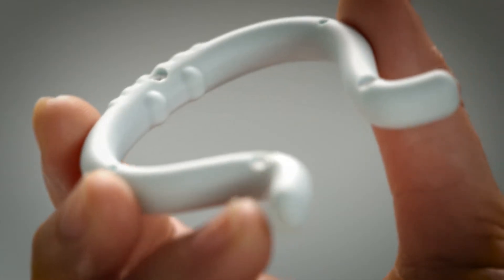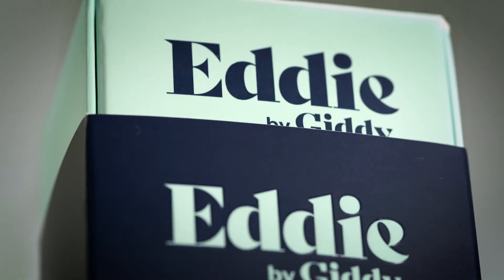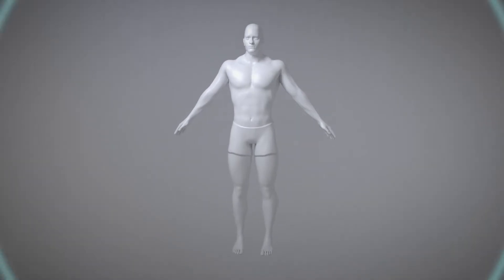Eddi is a wearable device designed to treat erectile dysfunction and improve men's sexual performance. To illustrate how Eddi works, let's look at how an erection works.